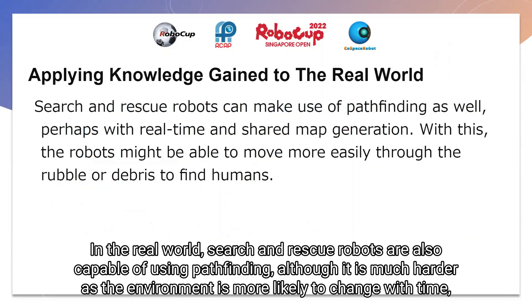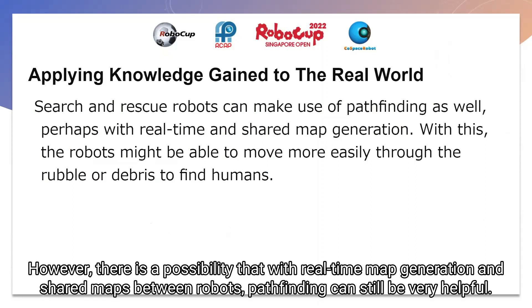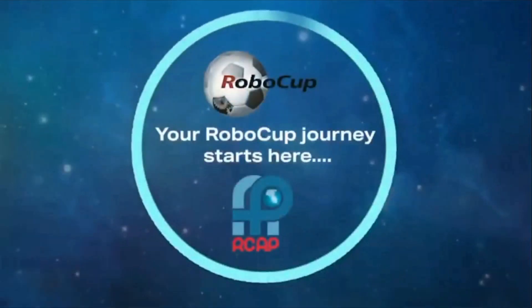In the real world, search and rescue robots are also able to make use of pathfinding, although it is much harder as the environment is more likely to change over time — not easy to map out and also much more hazardous. However, there is a possibility that with real-time map generation and sharing of the generated maps with multiple robots, pathfinding can still be very helpful. Thank you for your attention.